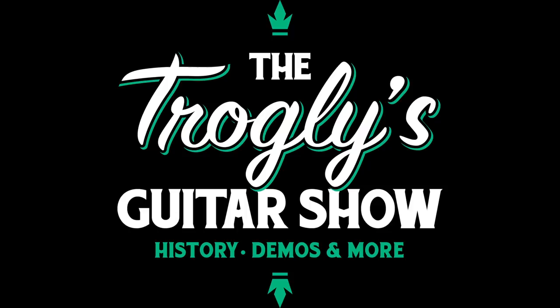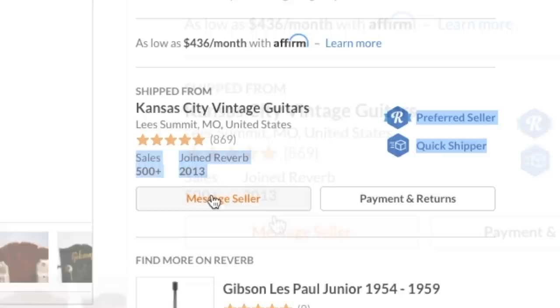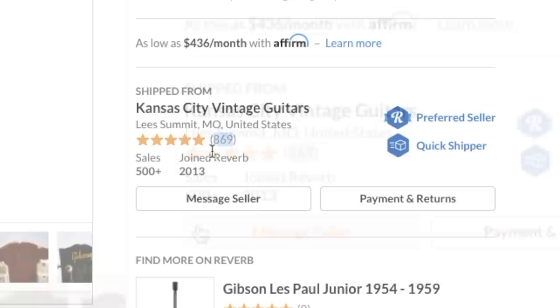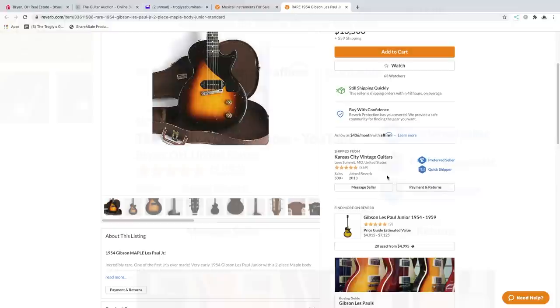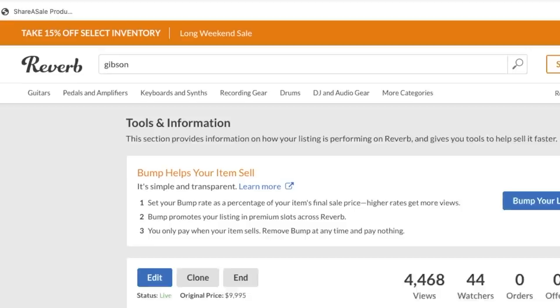Welcome back to the Troglodytes Guitar Show - your daily dose of guitar information. We're going to do some hunting on Reverb, but first let's talk about something that recently changed. They now show you how many sales a person has done and when they joined Reverb. That's pertinent information because the feedback number combines buying and selling, and not every order gets feedback. Mine is 1253 but it says I've done over 900 sales, so that tells you I do more selling than buying.